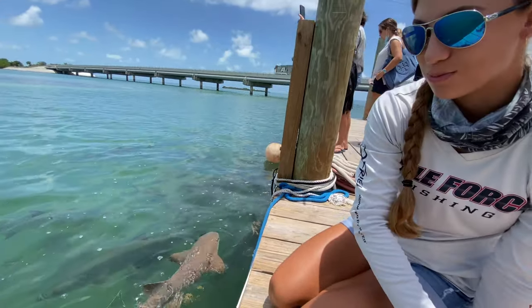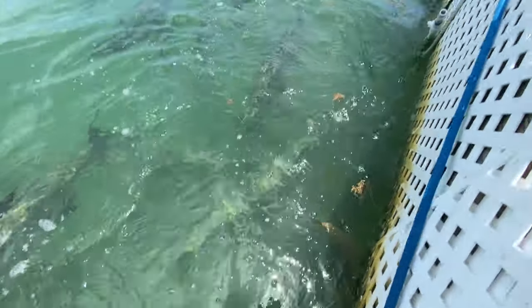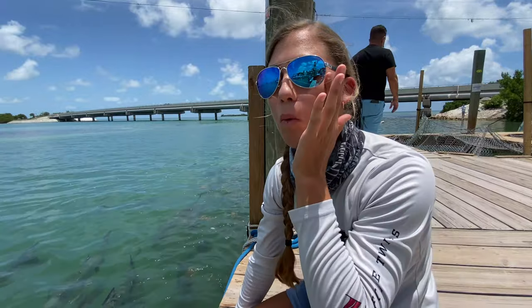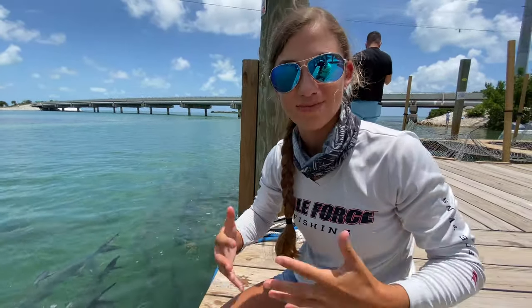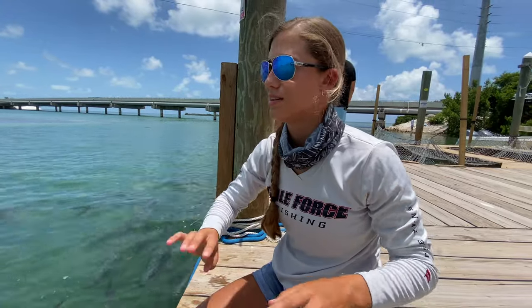Round two. Get the nurse shark. Come on nurse shark, eat it. I fed him! The nurse shark got food. There's like water on my face from that splash. This is a splash zone — kind of like when you go to SeaWorld and the orcas, but tarpon splash zone.